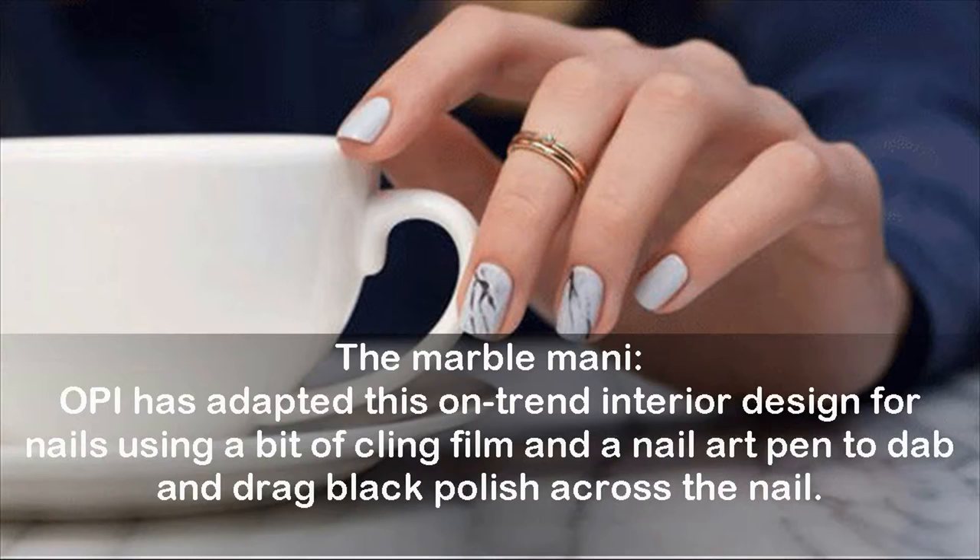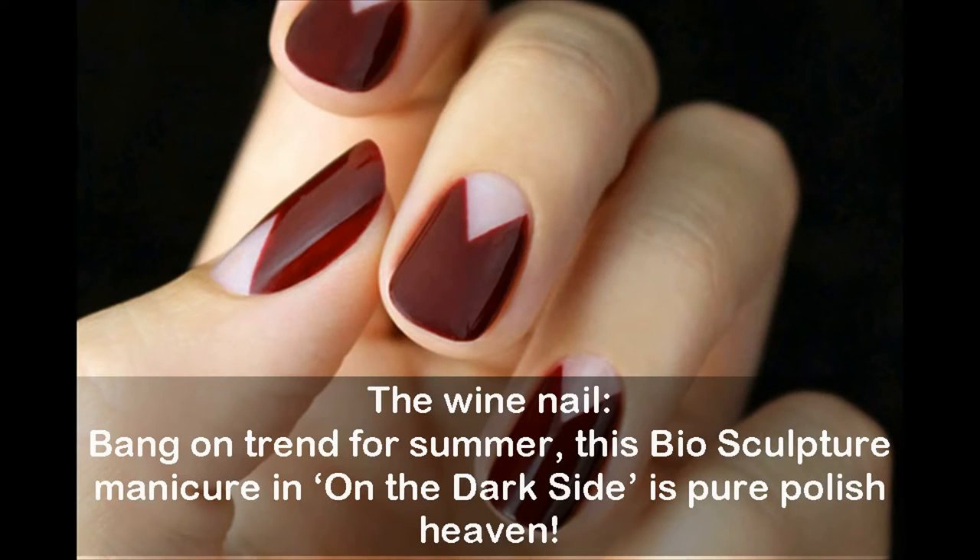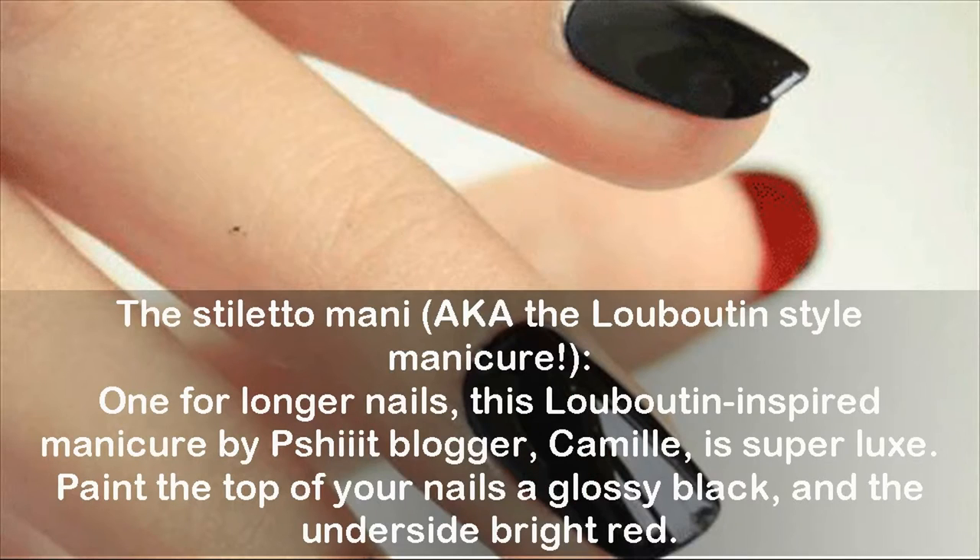The wine nail: bang on trend for summer, this Bio Sculpture manicure in 'On the Dark Side' is pure polish heaven. The stiletto manicure, also known as the Louboutin-style manicure — one for longer nails — this Louboutin-inspired manicure by blogger Camille is super striking: paint the top of your nails a glossy black and the underside bright red.